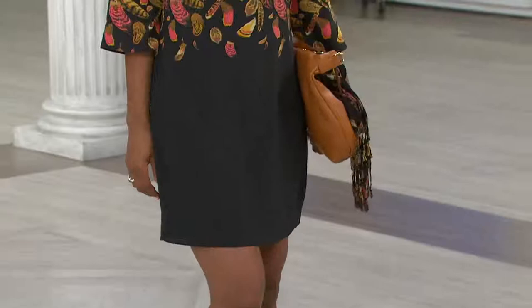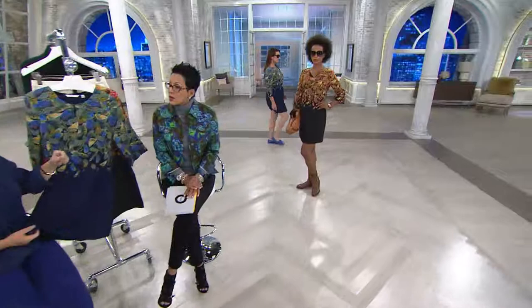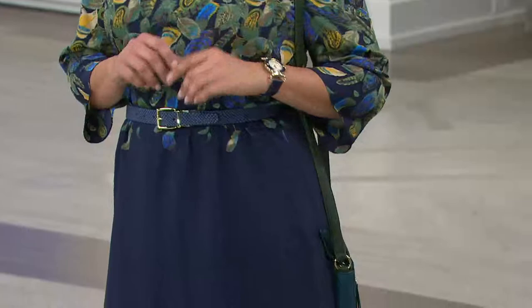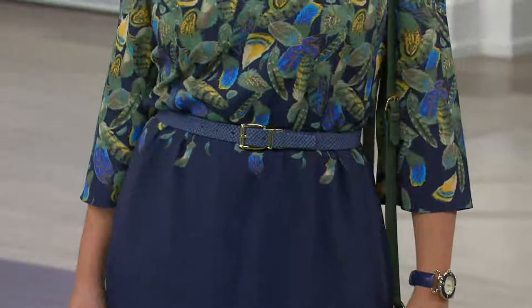If someone is starting a wardrobe from scratch, how many dresses should they have? I like dresses because they're one and done — you don't really have to think about them. When building client closets, I always get three dresses: your little black dress that goes with everything, your fabulous day dress — and this would be my great day dress because you can wear it so many ways — and then a cocktail dress. On Adrian we're going to see it belted here, just showing its versatility. When it's belted it looks like a two-piece, super easy to wear.